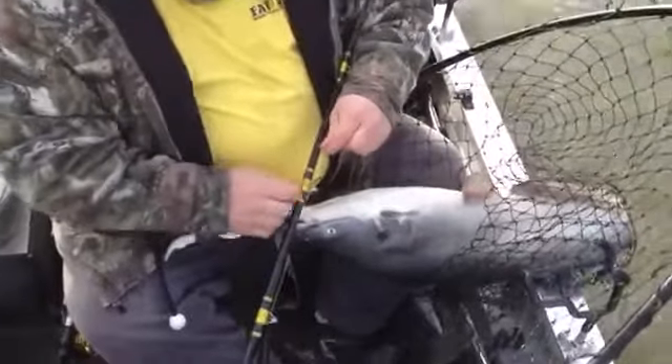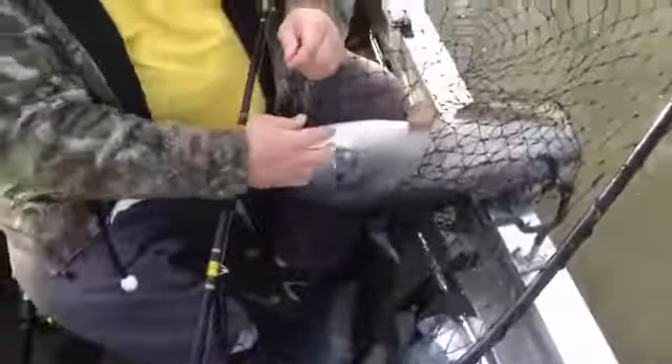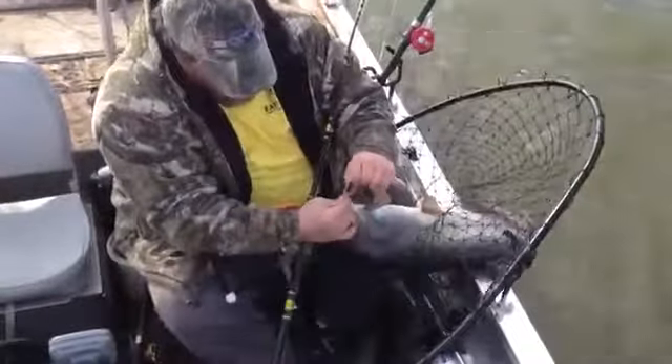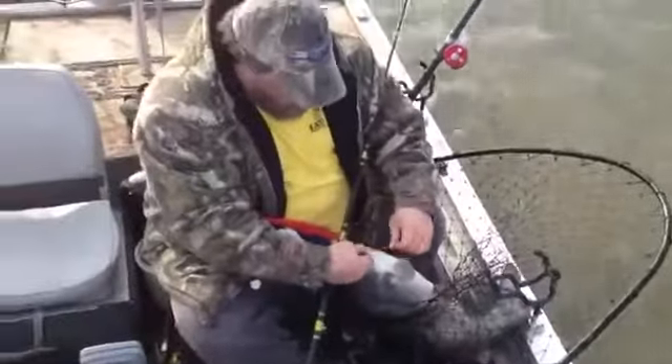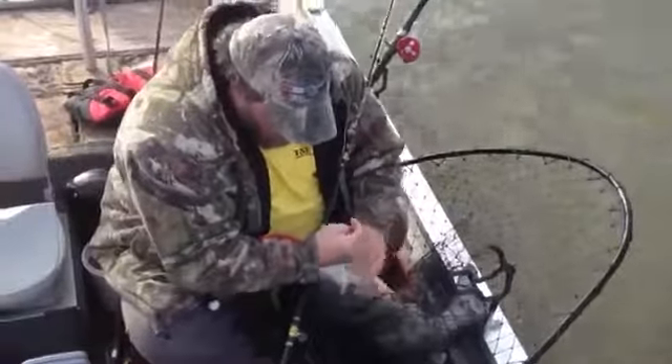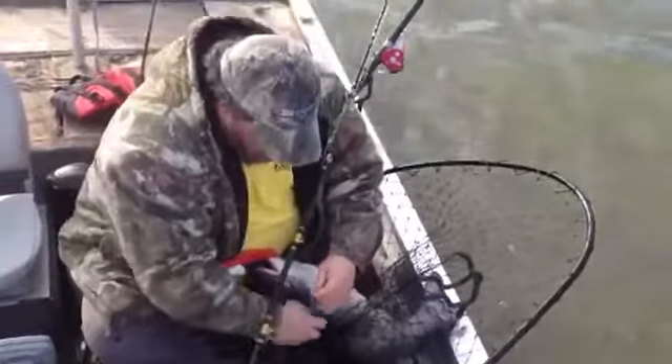I don't want to pull it off... going to work this hook out, pull it off — there, you get it off.